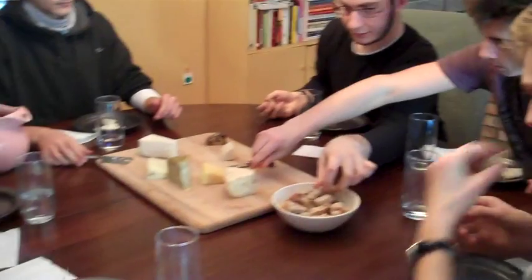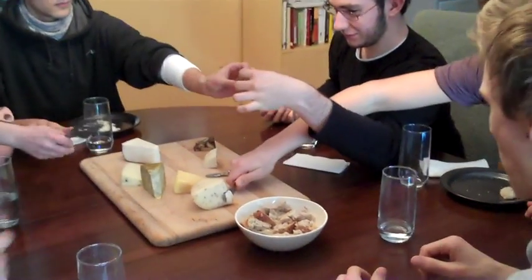Wrong. Almond? Pistachio? Pistachio cheese? Yeah. What type of combination is this? Whoa. I really like this one.